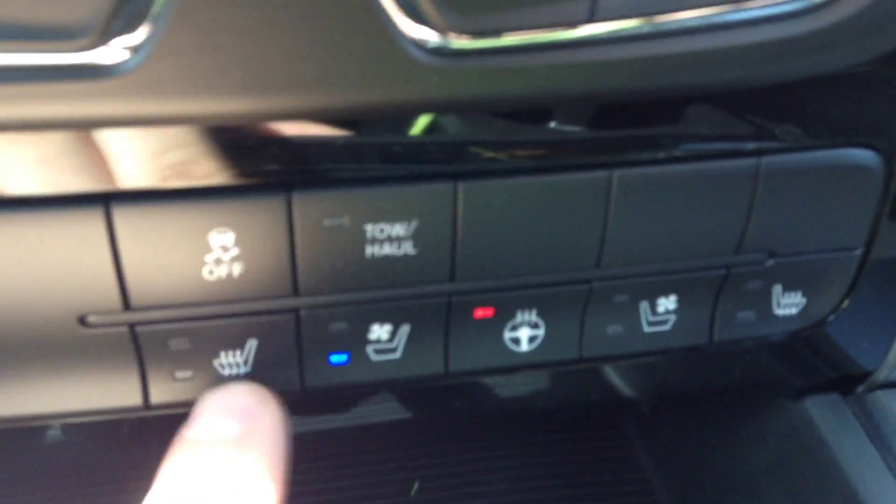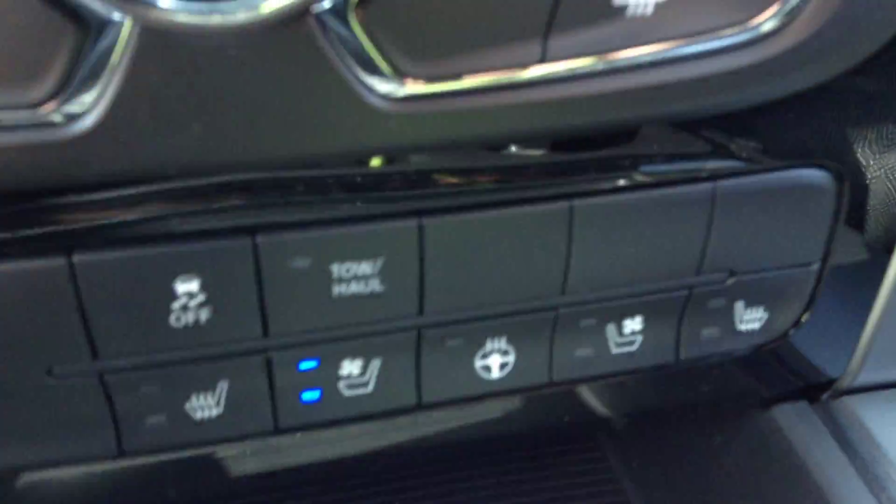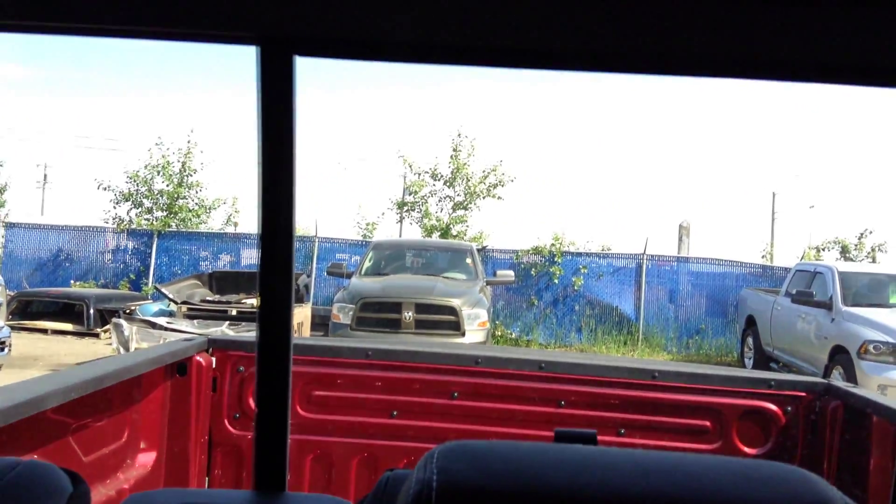Over here you've got the heated steering wheel and heated seats, as well as cooled seats for the summer — you can actually blow air through the seat to keep you cold. A 115 volt plug-in, back there you have the power rear window, and up top you have the power sunroof.